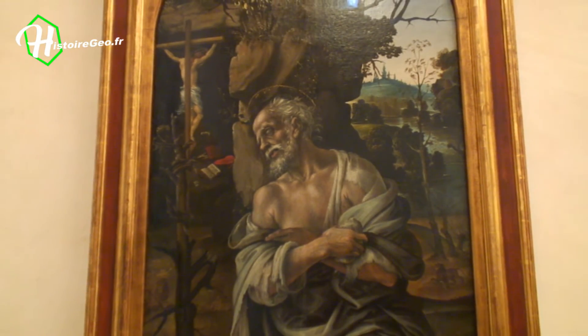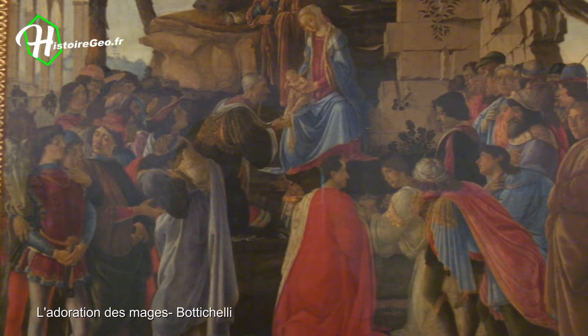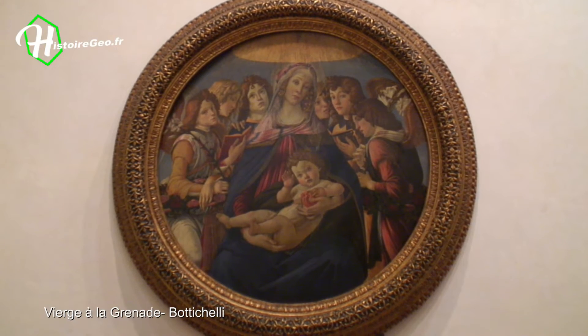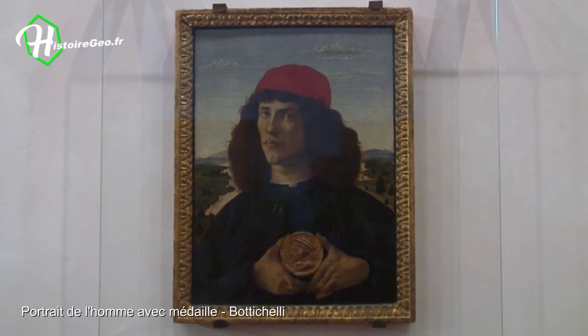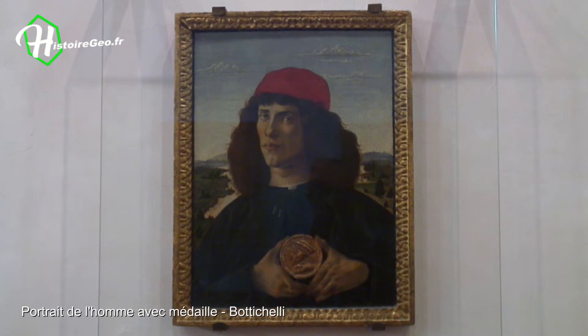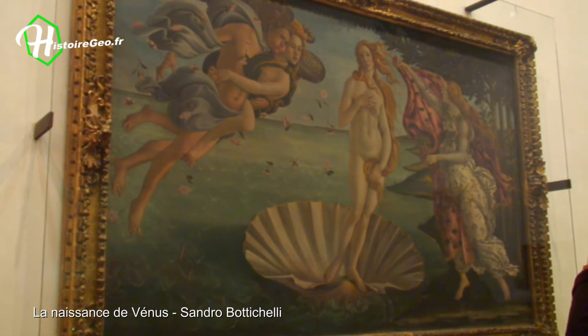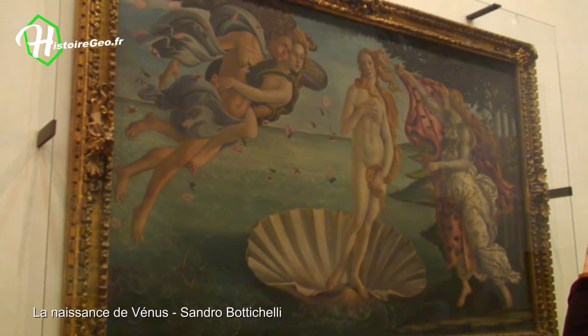You must reach room 10 to discover the incredible collection of works by Sandro Botticelli, the son of Florence. It is of course the most beautiful collection of the artist's works assembled in the world. It is also here that his very famous Birth of Venus is found.